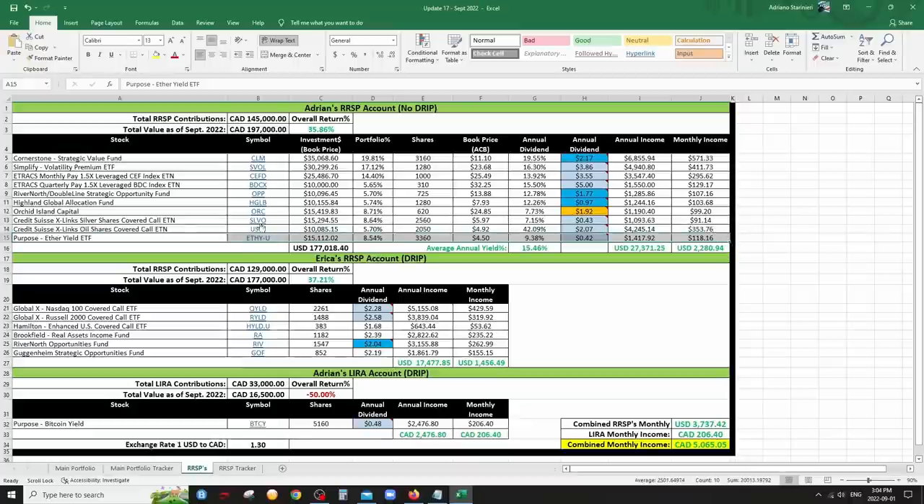Last but not least in the RRSP is the Ether ETF — ETHY.U — because I want to keep everything in U.S. currency in the RRSPs. They actually announced a small increase in the distribution for last month, so I'm making a little under 10% based on the average of the last three distributions — not so bad. Overall, this is my crazy fun YOLO account making a little over 15% yield, though keep in mind that could fluctuate, especially in two months when the CLM distribution gets cut.